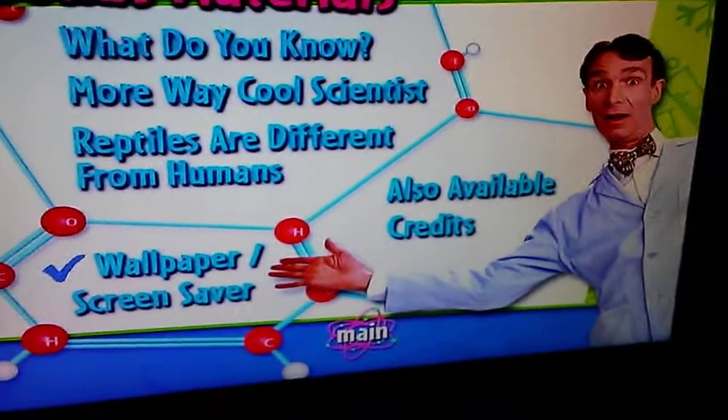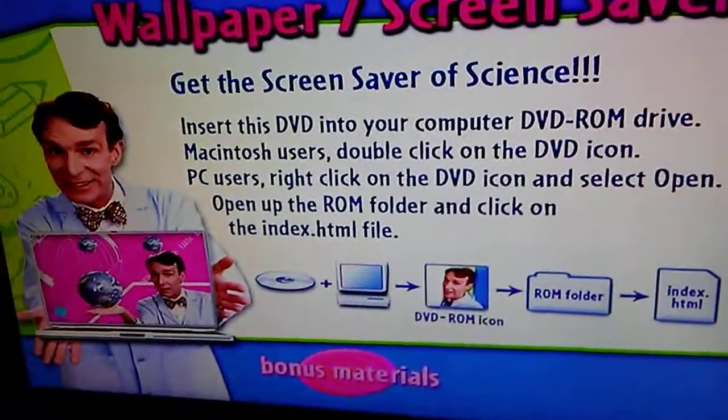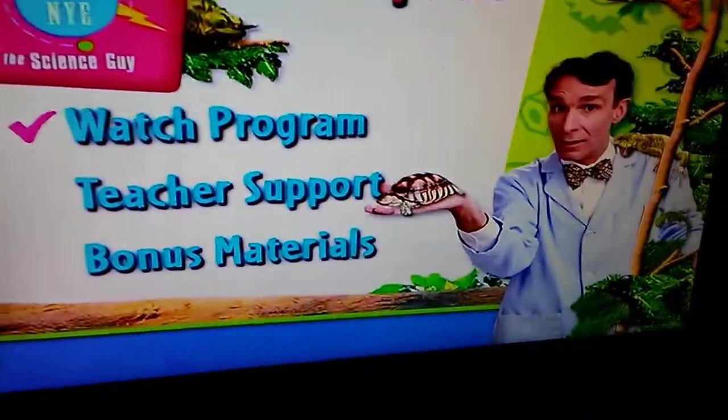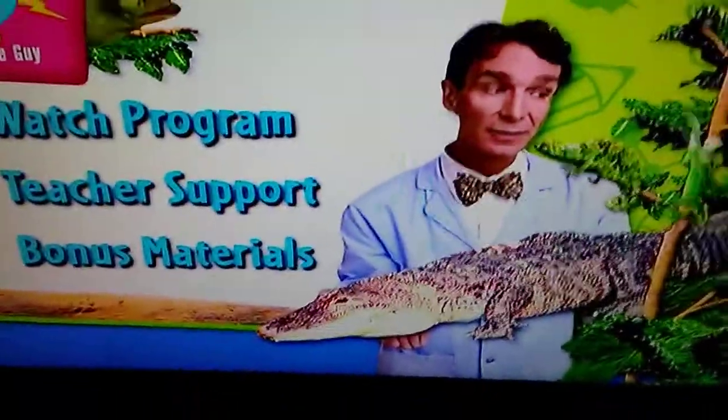Old payment screensaver — put this on your desktop. And that is it for this DVD mini walkthrough. See you later.